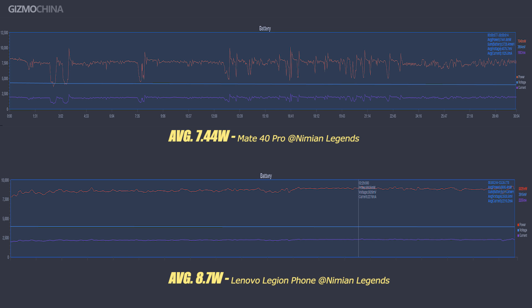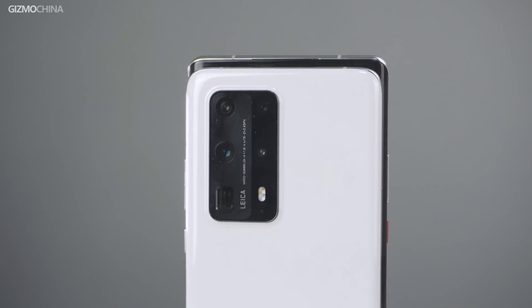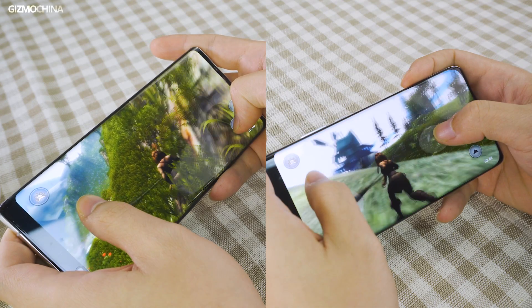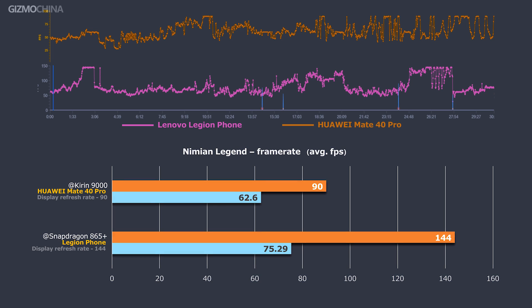The average power output for the 865+ even reached 8.7W. Looking back at the comparison between the Kirin 990 and the Kirin 9000, Huawei has also achieved a remarkable improvement in gaming performance. In the Nimian Legend test, the framerate for the Kirin 9000 remarkably improved from 48fps to 62.6fps — an amazing 30% improvement. Thanks to the 144Hz display on the Lenovo Legion phone, the running framerate went up to 75.29fps with a highest 144fps limit, while the 90Hz display on the Mate 40 Pro actually limited the Kirin 9000's framerate around the same figure.